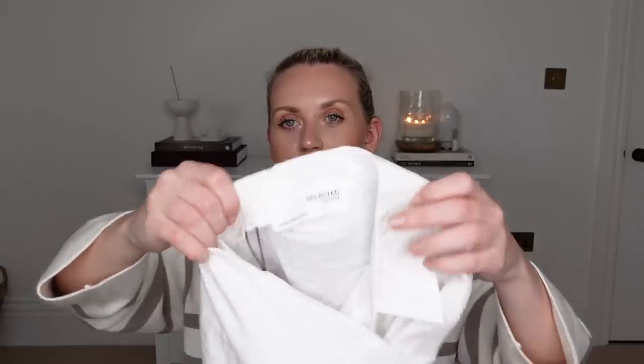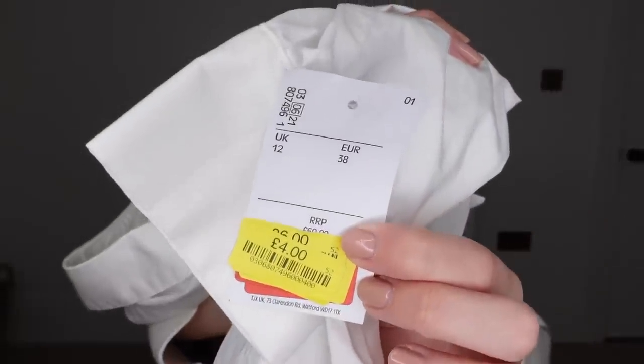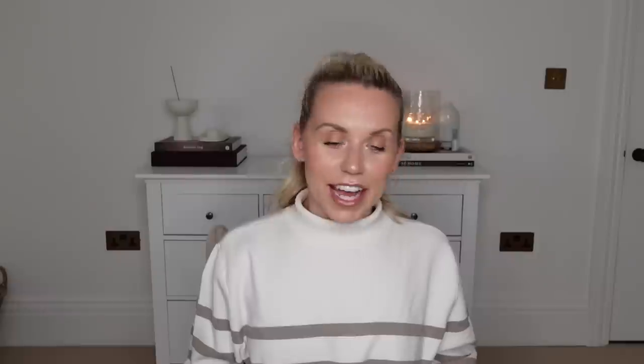This one is from Selected Fam — just a basic oversized white poplin shirt. They had a couple of these, this one is a UK 12, and it retails for £60. Look what I paid for it — just £4!